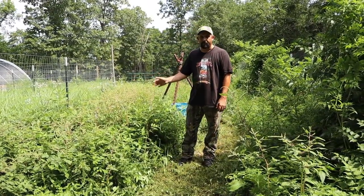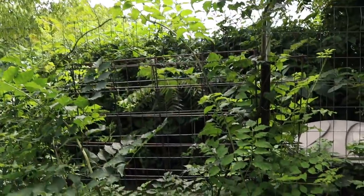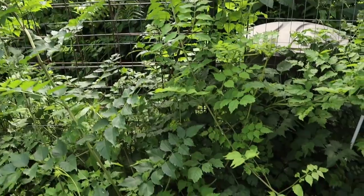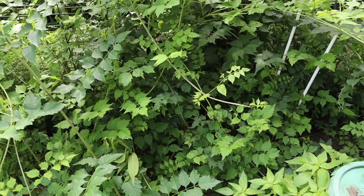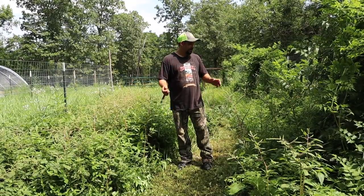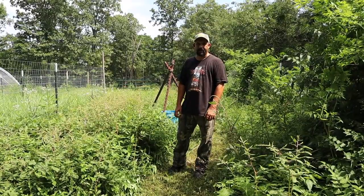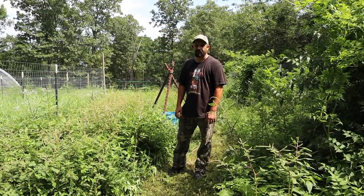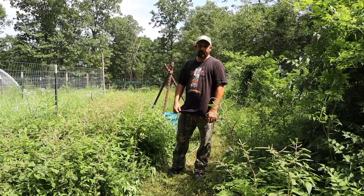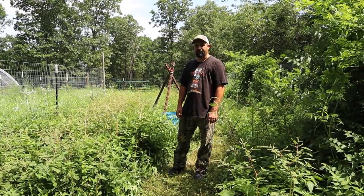A lot of this is trumpet vine, which I think was planted here by the previous owner, and it just takes over everything. But a lot of this is just good old-fashioned weeds that need to be mowed down, so I'm hoping I can get in here with the riding mower. Hopefully it'll be able to cut it; if not I'm going to have to use the weed eater on this entire thing. It's getting hot out, so I want to get to work so we can get these turkeys moved over to this area.